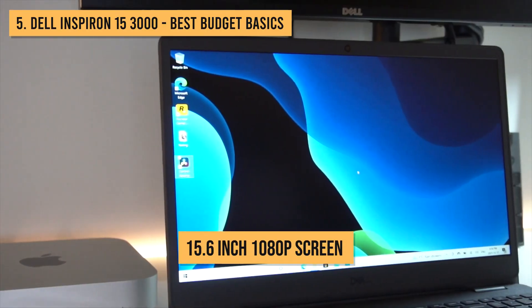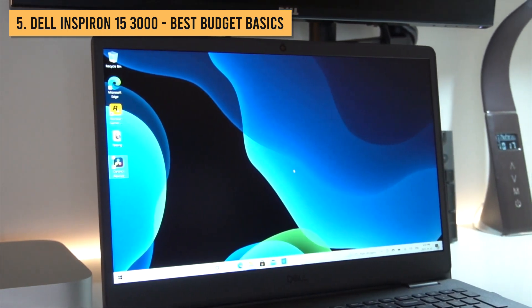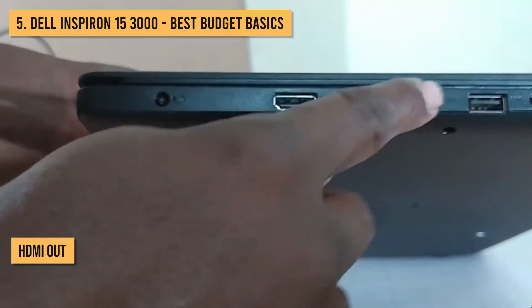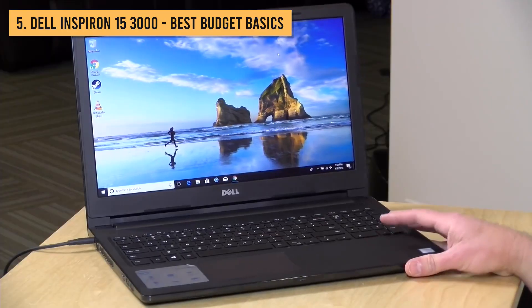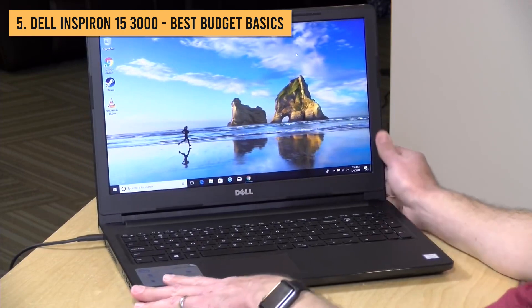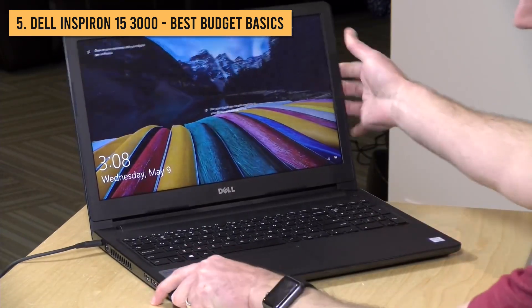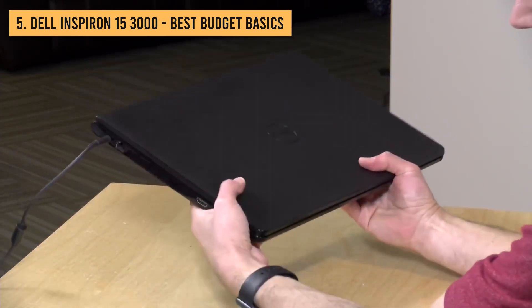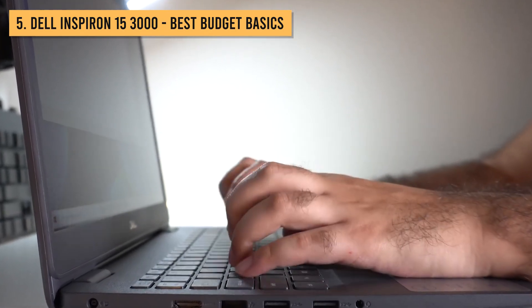The 15.6-inch 1080p screen is bright and usable, if not overly vibrant. There are two USB ports, one USB-C port, HDMI out, and an SD card slot — a respectable I/O option for the price. And there's still a DVD drive, for any of you who want to get retro with your physical movie collection. If you just need a solid, cheap laptop for simple home and schoolwork, the Inspiron 15 3000 delivers. It may not be the most glamorous machine, but it gets the job done on a tight budget.